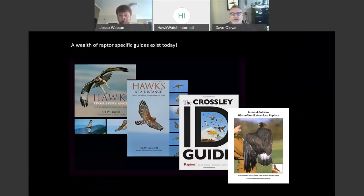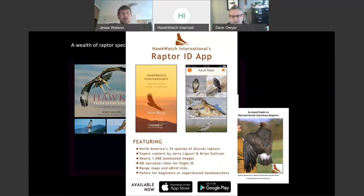For anyone joining us for the first time, here are a variety of raptor-specific and focused ID guides. This is not an exclusive list, but these are some of the ones we like quite a bit. They cover hawks from a whole lot of different angles and distances, and focus on some non-traditional marks and things to look for that your standard field guides typically don't focus on.